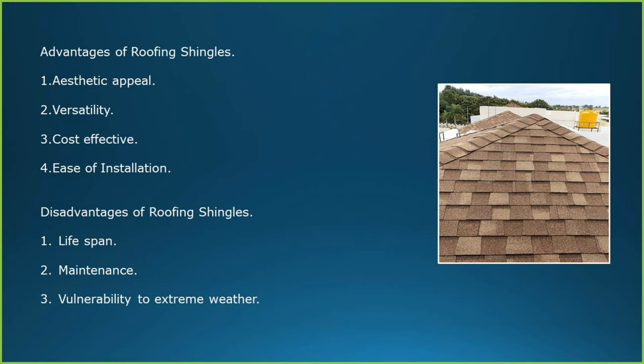Advantages of roofing shingles: aesthetic appeal, versatility, cost effective and ease of installation. Disadvantages of roofing shingles: lifespan, maintenance and vulnerability to extreme weather.